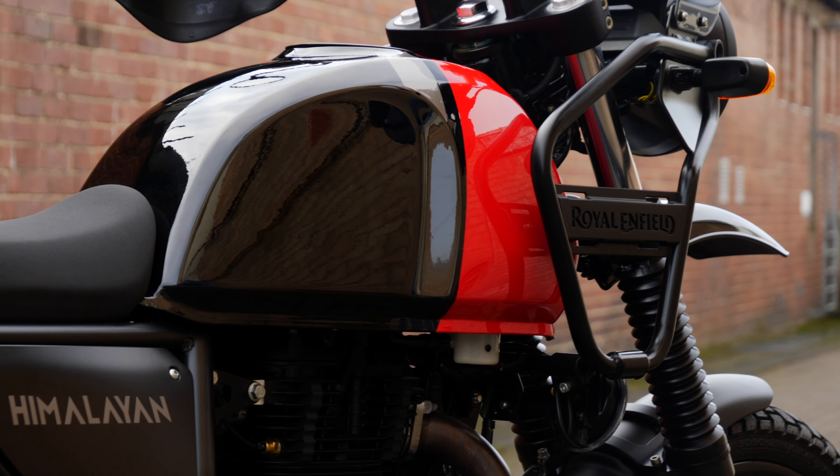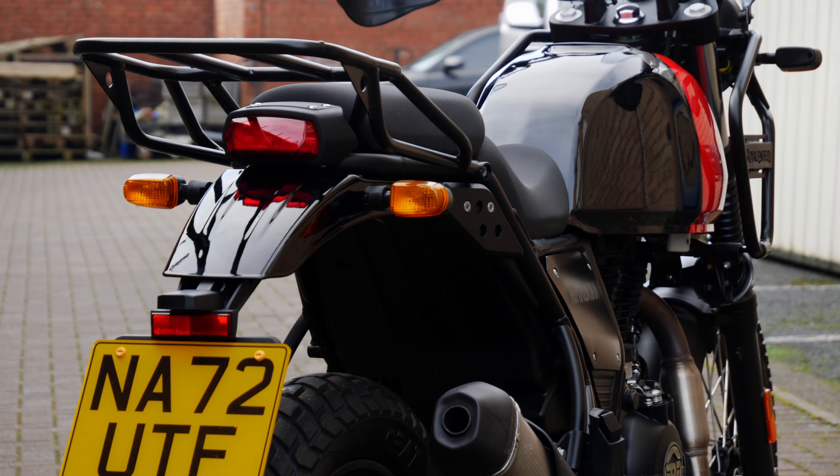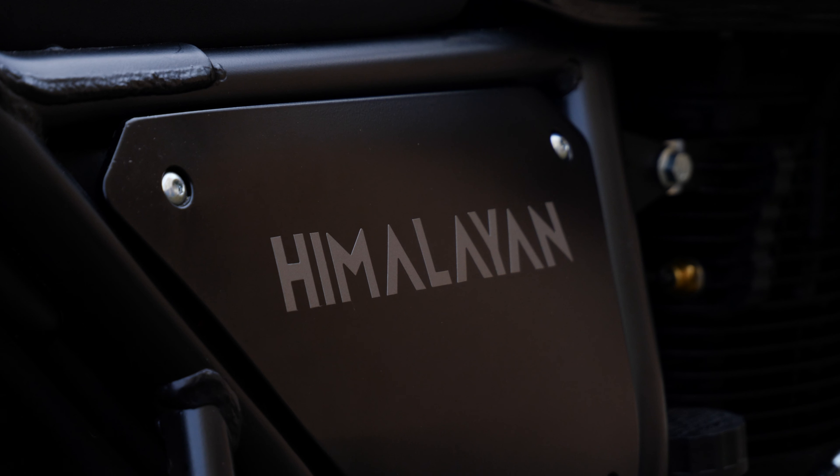If you drop this thing on a green lane, the parts cost next to nothing — it's so cheap to replace. It's also A2 compliant, so if you're younger and want to get into riding and want something lightweight and accessible, you're not going to be too scared of dropping it.